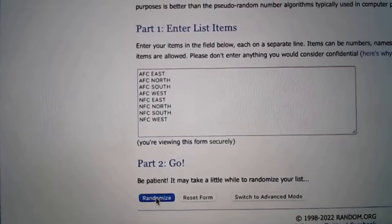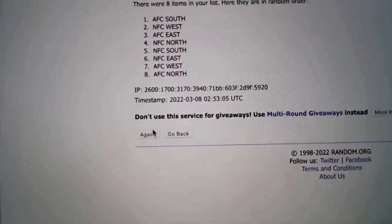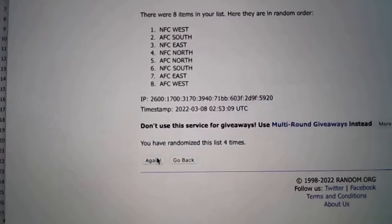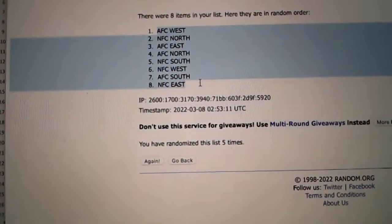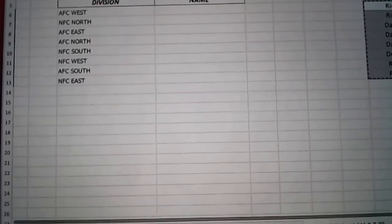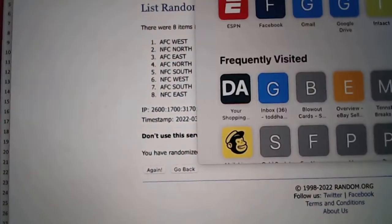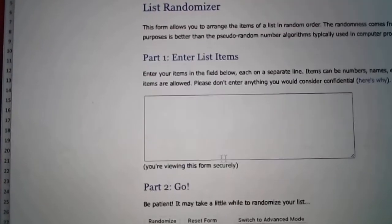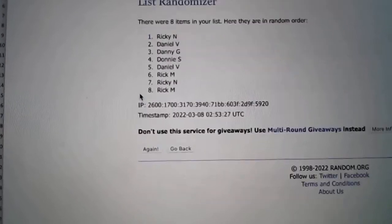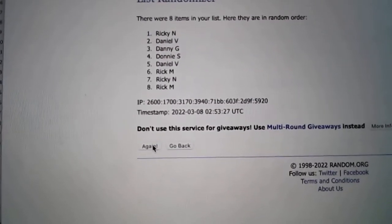So let's go ahead and randomize the divisions first. We'll mix it up five times. Let's randomize this five times and then we'll match them up with the division.